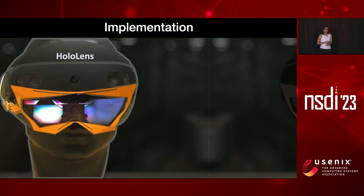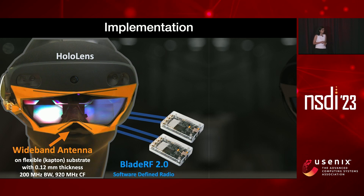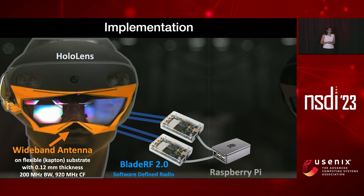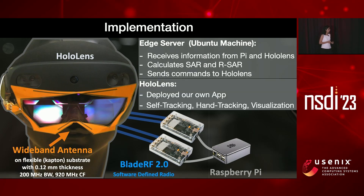Let me tell you how we implemented the system. We have the HoloLens, and we designed our own wideband antenna on a flexible Kapton substrate — less than 0.1 millimeter thickness and 200 megahertz of bandwidth. This antenna is connected to BladeRF software-defined radios controlled by a Raspberry Pi. The Raspberry Pi sends information to an edge server, which also receives HoloLens information, calculates SAR and reverse SAR, and sends commands back to the HoloLens. We deployed our own app on the HoloLens for self-tracking, hand tracking, and visualization.